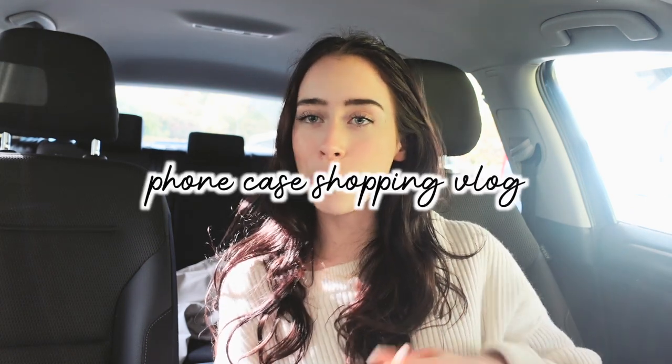Hey everyone and welcome to a new vlog! This is going to be a phone case shopping vlog. I'm really excited to find some new cases for this phone. It's also going to be fun seeing if the stores already have iPhone 14 Pro Max cases out — it's only been about two weeks since the iPhone 14 came out. Apple has a bunch of cases, but yeah, let's head to the mall.